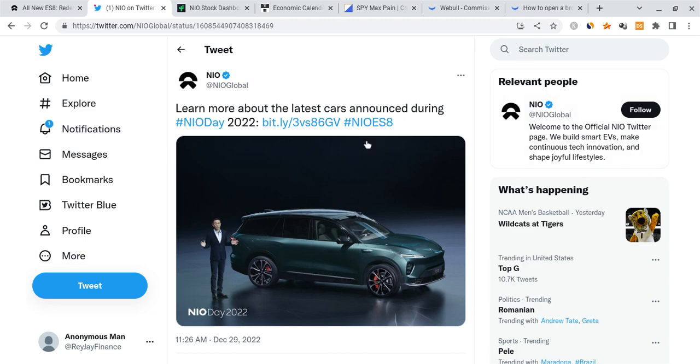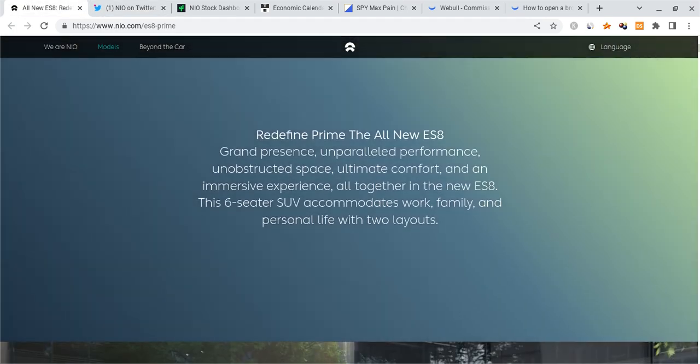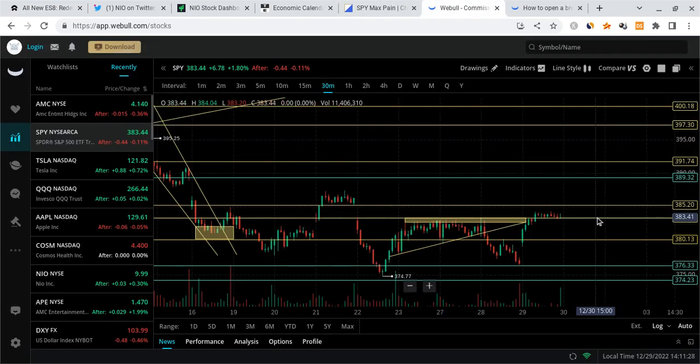We also want to talk about the fact that NEO has these new models — this is the ES8, a very luxurious-looking SUV, a six-seater. This is just another reason why I'm very bullish on NEO. New technologies, new innovations, and they never give up. I'm very bullish long-term, but for the short term, here is what I'm expecting from the share price.